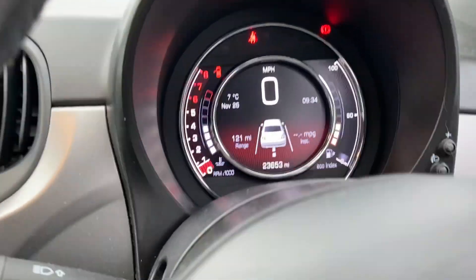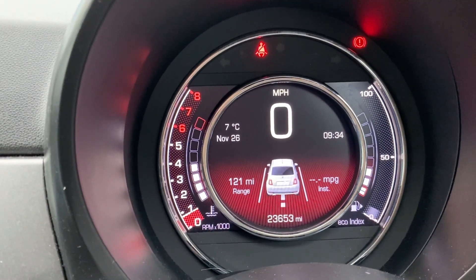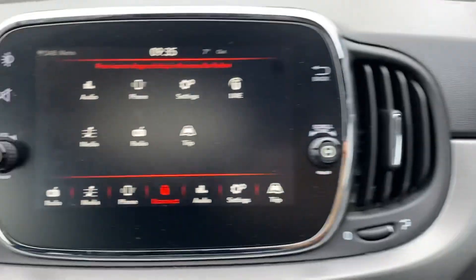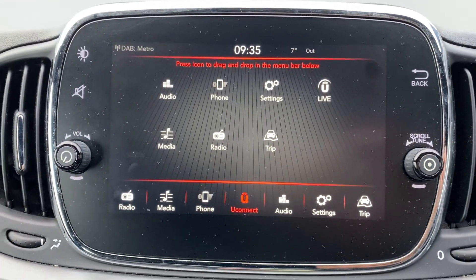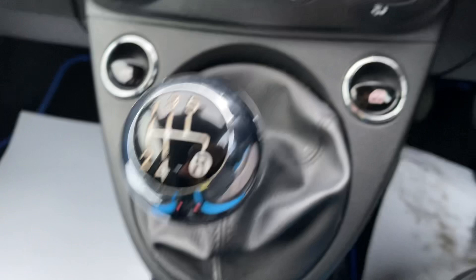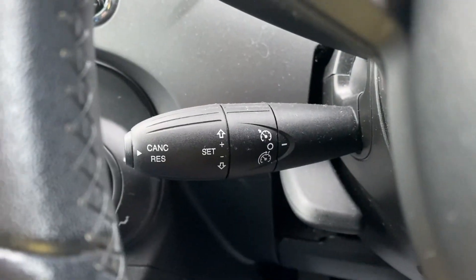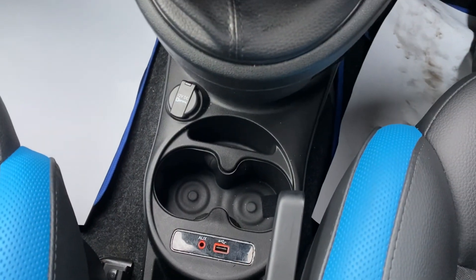It's got an LCD display — the car's got 23,653 miles, which is really low for its age. You've got this touchscreen media system, and I do know it's got Bluetooth and DAB radio. You've got the heating controls over here. It's a five-speed manual gearbox with front electric windows. It's also got cruise control and a speed limiter. Down below you've got a 12-watt charging port, an AUX port, and a USB port.